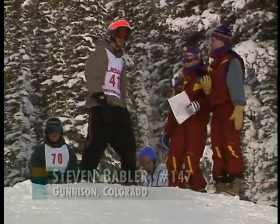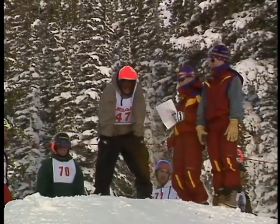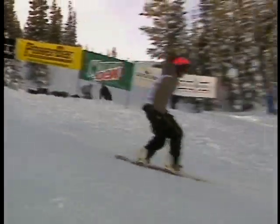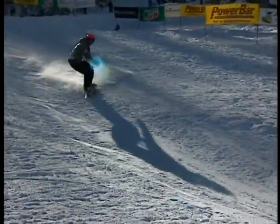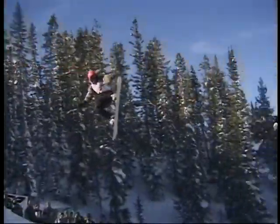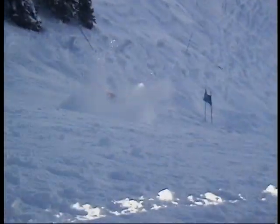In the blocks now with Stephen Babler, bib number 147 — just outside the top five after one jump. A big missile here could put him in the money crowd. He hucks a huge one — great height and length, a 360 styly tip grab. On the replay, a very cool move with some high style points, ringing up 101 on that jump.